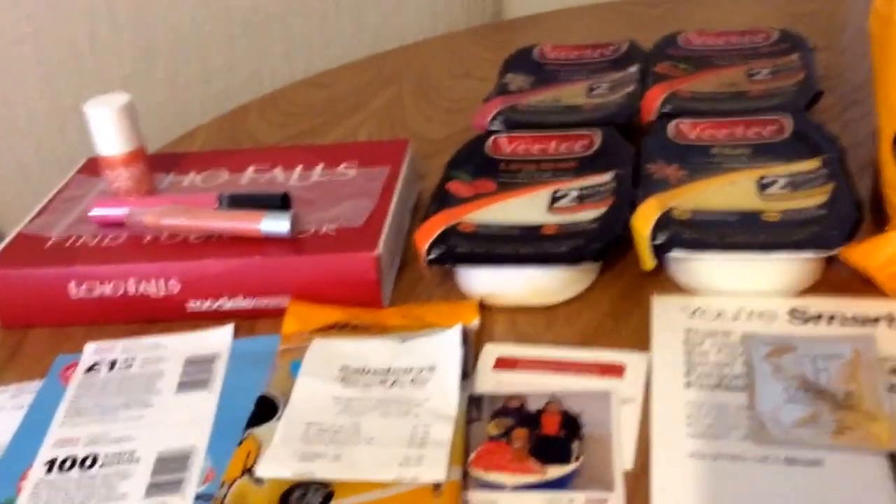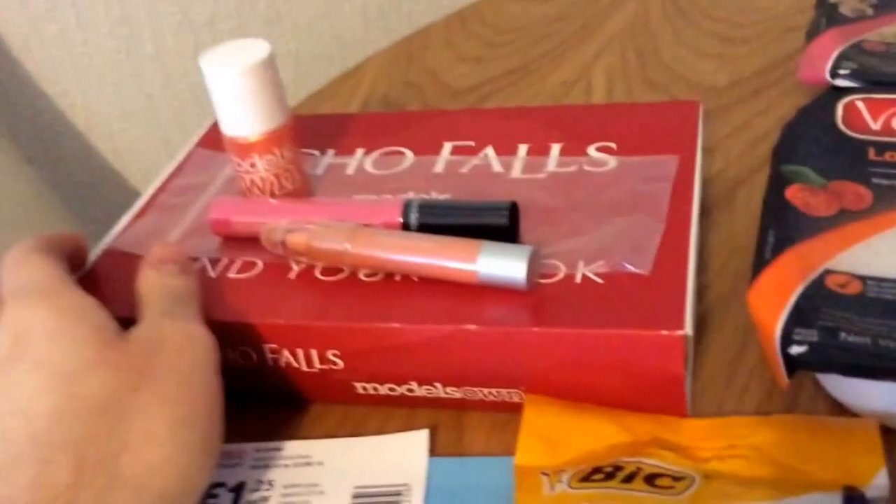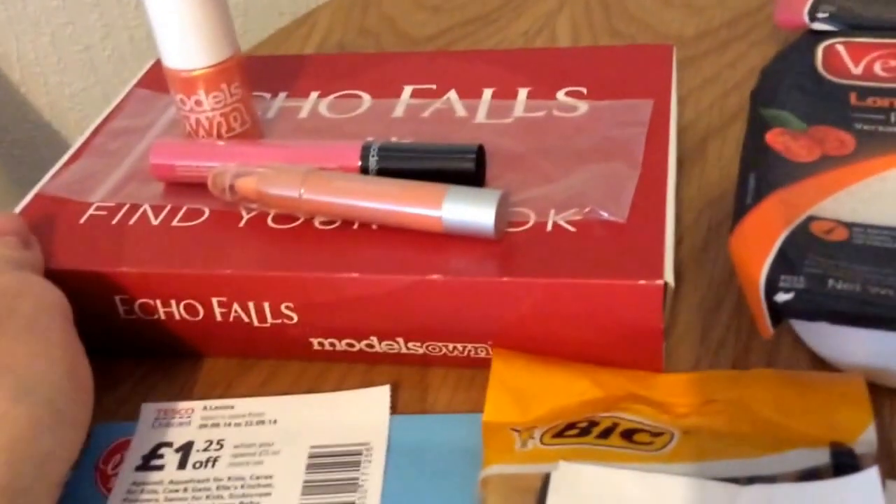Hi everybody, welcome to this week's freebie video. There's quite a few things to go through, so it might be a while. The first thing is off Facebook — the Echo Falls Facebook page.